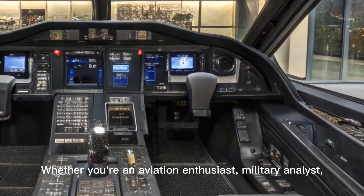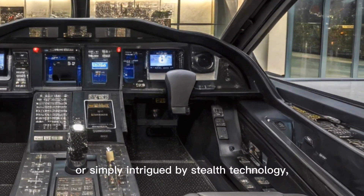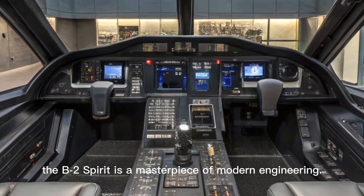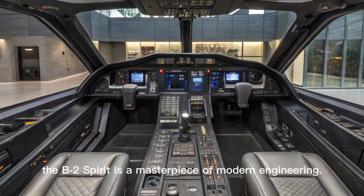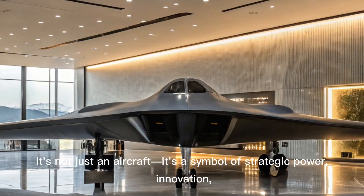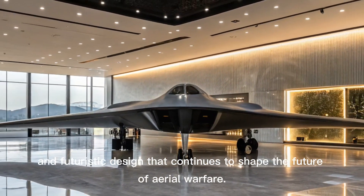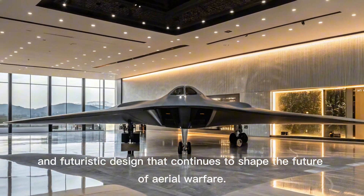Whether you're an aviation enthusiast, military analyst, or simply intrigued by stealth technology, the B-2 Spirit is a masterpiece of modern engineering. It's not just an aircraft — it's a symbol of strategic power, innovation, and futuristic design that continues to shape the future of aerial warfare.